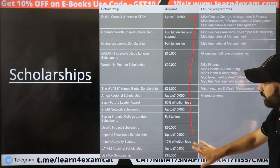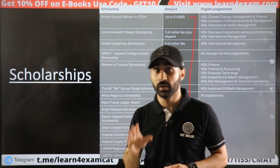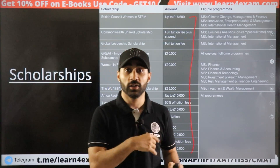Scholarships are all listed and I will share photos of them. You can receive 20-25 lakhs in scholarships. If you are applying and the fee is 32 lakhs but you get a scholarship of 20-25 lakhs, you would effectively pay around 7-8 lakhs.